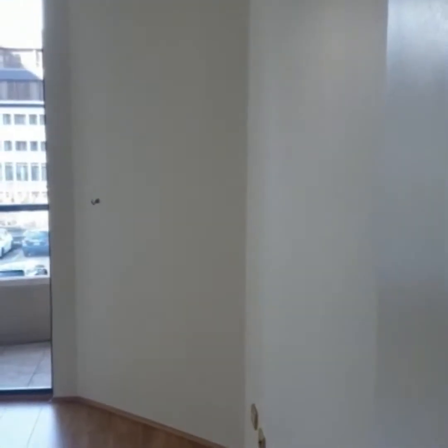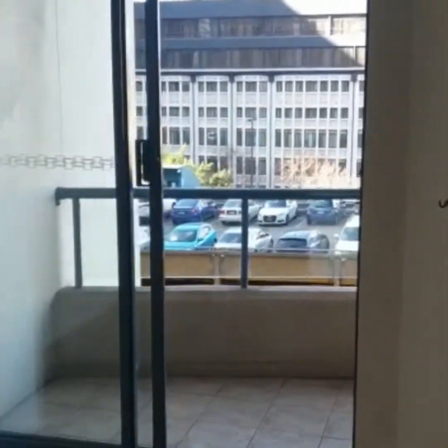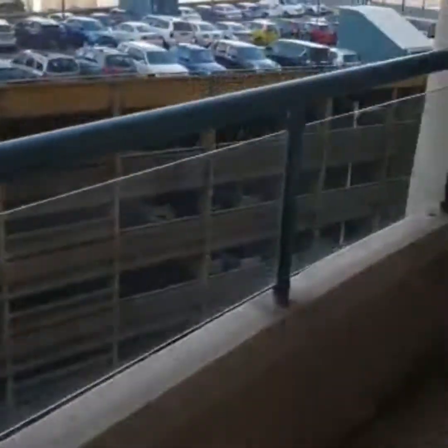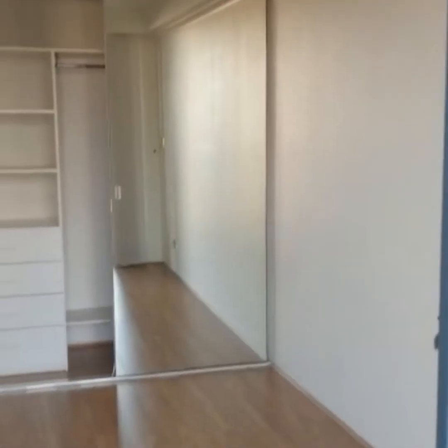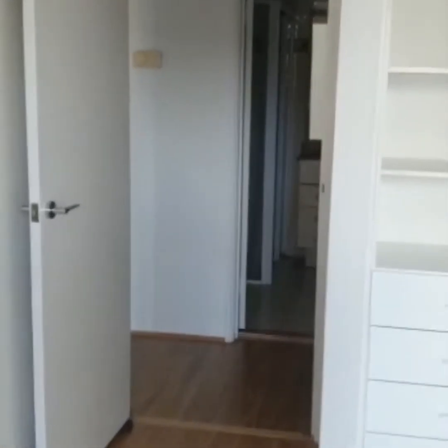This is the smaller bedroom, which leads out to the same balcony as the one from the winter garden — perfect for entertainment. This is the second bedroom with a built-in wardrobe.